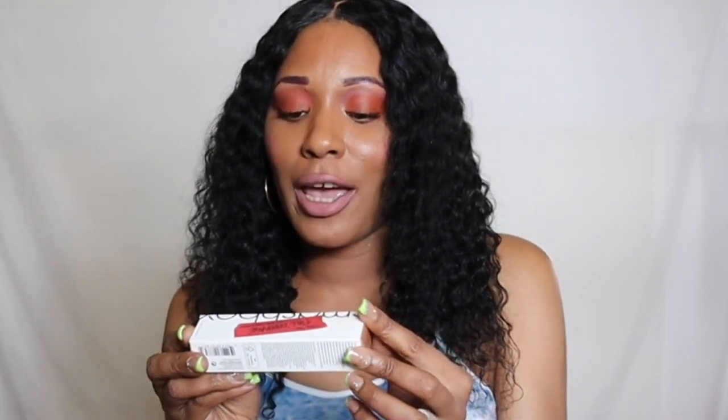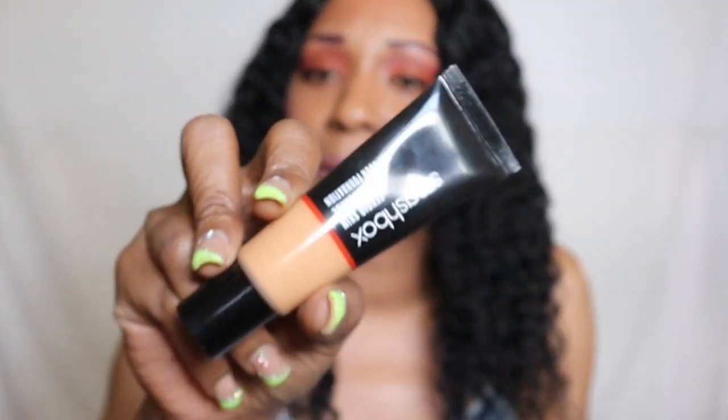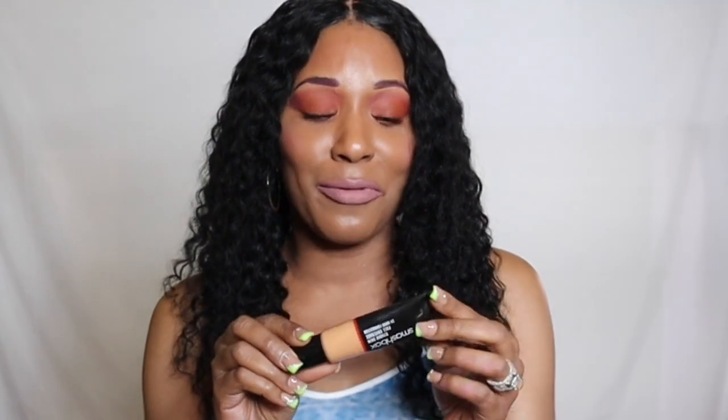Next I have from Smashbox — this is the Weightless Feel Plus Oil and Shine Control Foundation. I reviewed this on my channel about two years ago when it first released and fell in love with it. It is a super full coverage foundation and a little goes a very long way when using this one — that's why it's one of my absolute favorite matte foundations of all time.